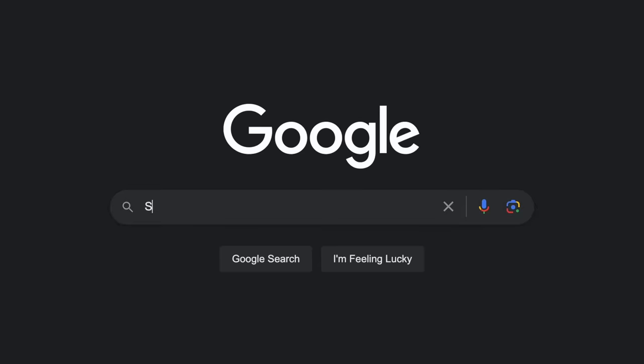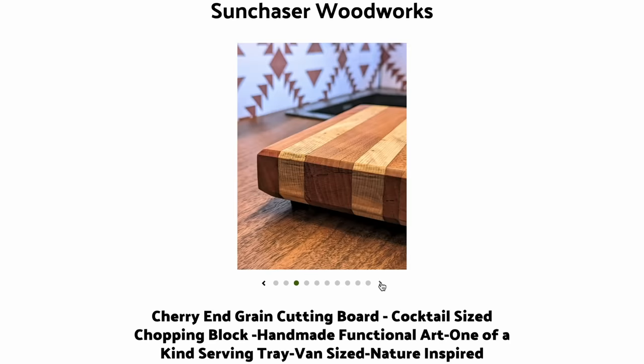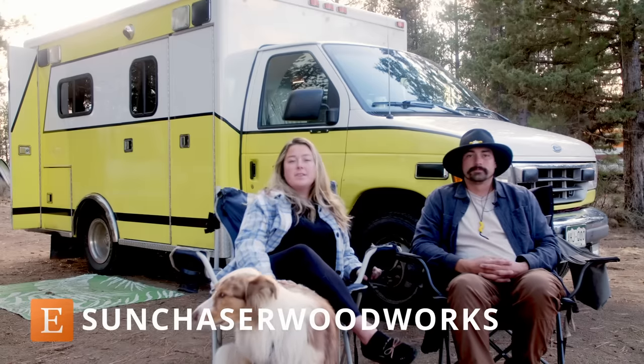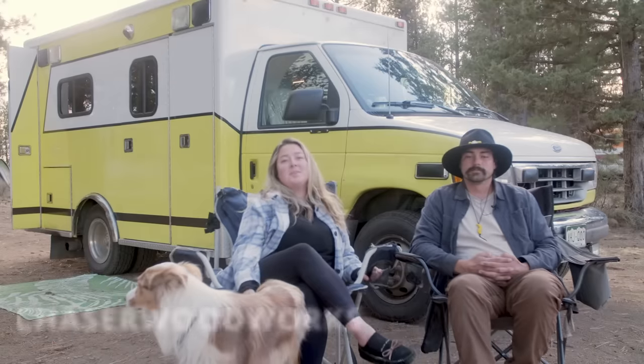Thank you for viewing our tiny home. If you'd like to see any of our woodworking stuff, you can go to sunchaserwoodworks.com and order anything — we will ship wherever we are. Also find us on Etsy and Instagram at Sun Chaser Woodworks, and follow Cole and Shea on Instagram. We also have a TikTok — Sun Chaser Woodworks — and we really hope to catch you along the road.